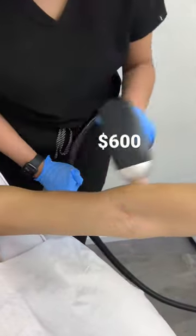Next is Botox every three to six months for $350, give or take. And after that is laser hair removal for $600, because who doesn't want to be a naked mole rat?